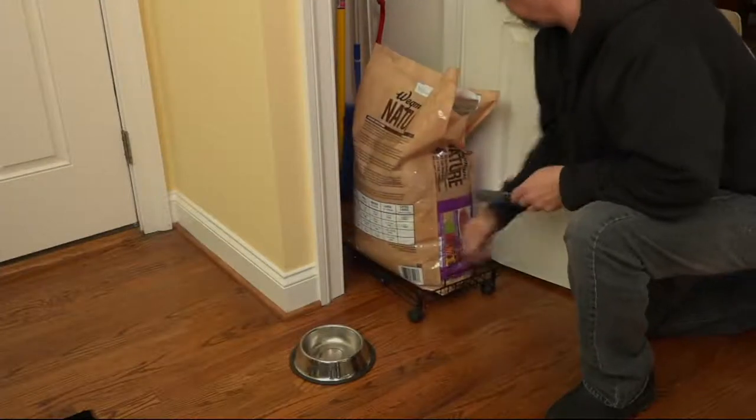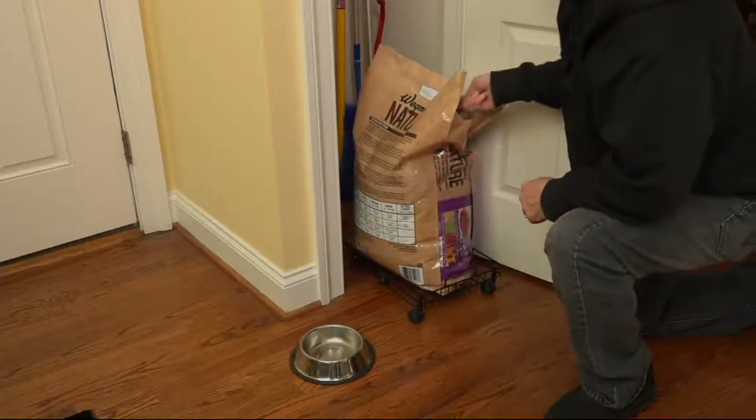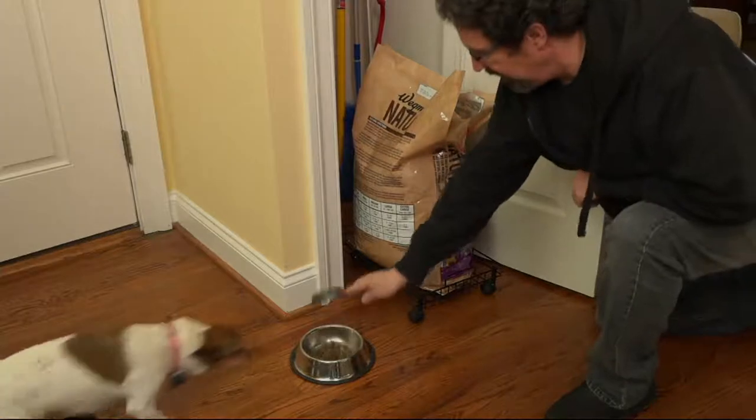Look at those wheels — they're 360-degree. I love this because I have dogs at home, and when you buy that 50-pound bag of dog food, it's so heavy to pull back and forth. Now you can just wheel it.